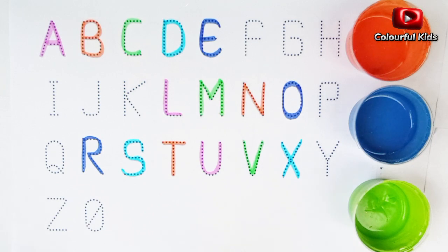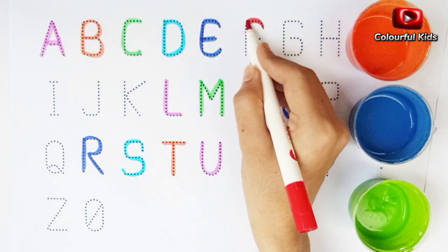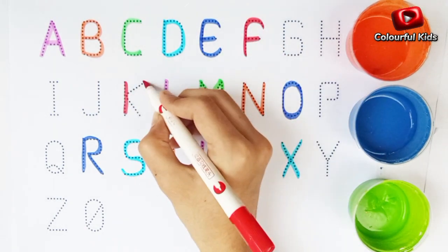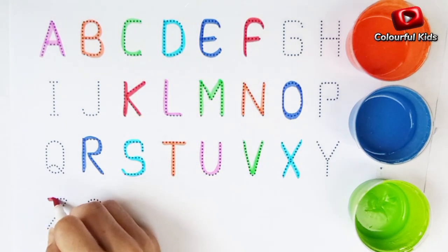Red color. Alphabet F. Alphabet K. Alphabet Z.